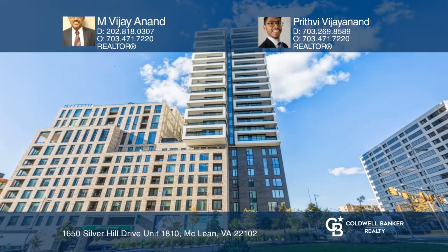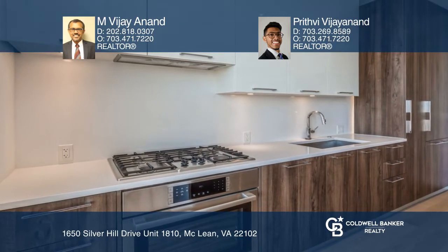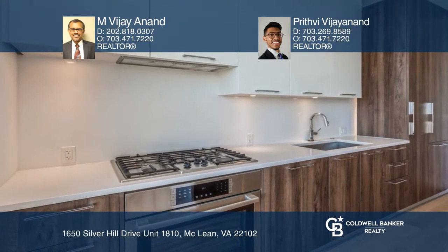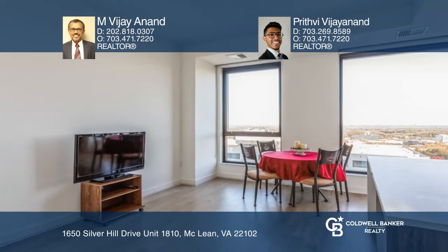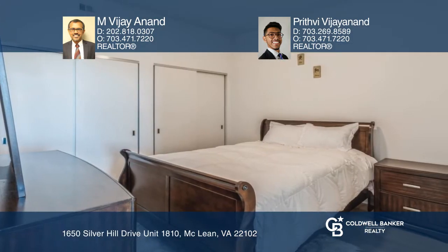Great location in the heart of Tysons. This newly built luxury condo has one bedroom, one bathroom. Building amenities include garage parking, 24-7 concierge services, and a guest suite for visiting guests.